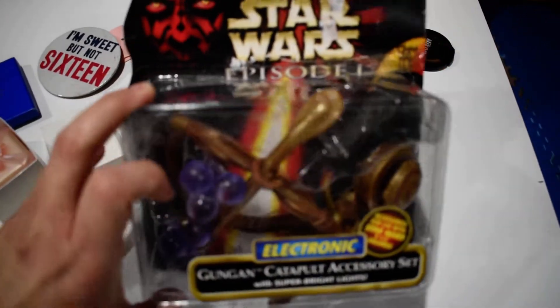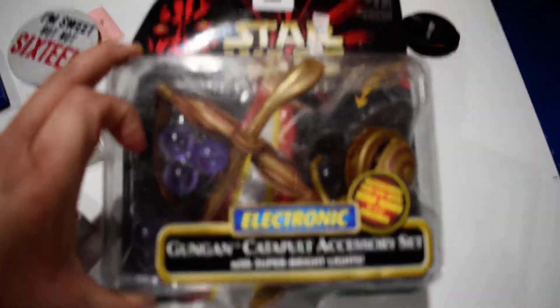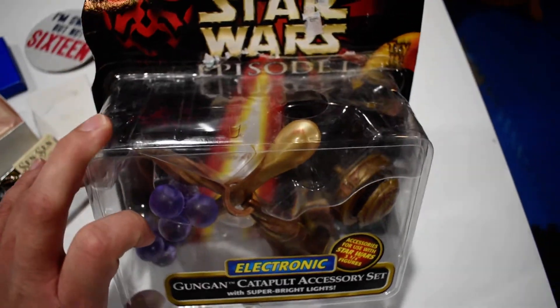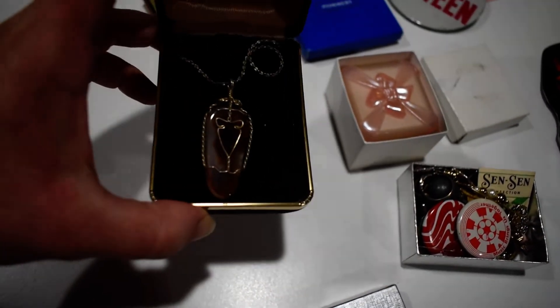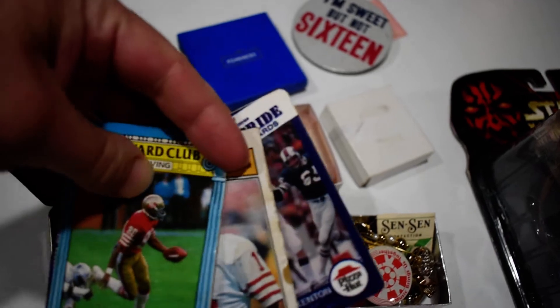We've got a Star Wars Episode I Gungan Catapult accessory set that sold, and there is also a jewelry box with estate contents.